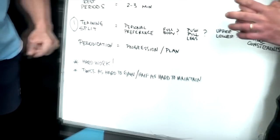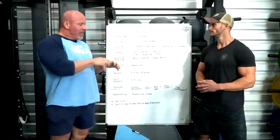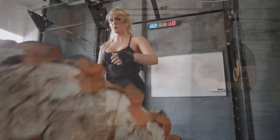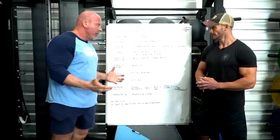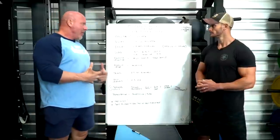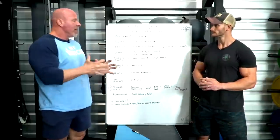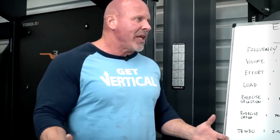Next is periodization. Have a plan and progress load over time — your body will adapt. Add one more rep, five more pounds, or one more set to increase your total weekly volume. Progress that over six to twelve weeks through a hypertrophy block. Periodically, every four weeks or so, include a deload — use half the weight, half the reps, half the sets, or just take a day off. Research shows those who train continuously versus those who take a week off every four to six weeks have similar outcomes.